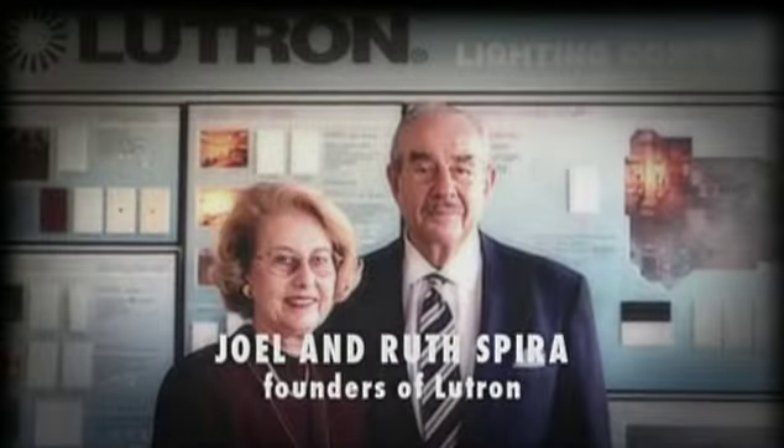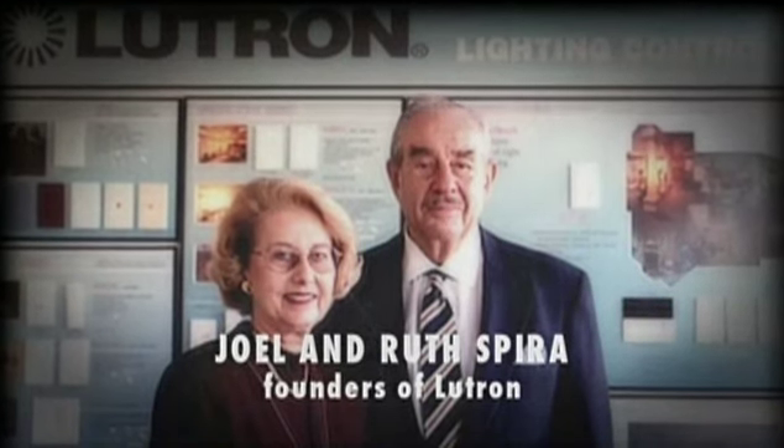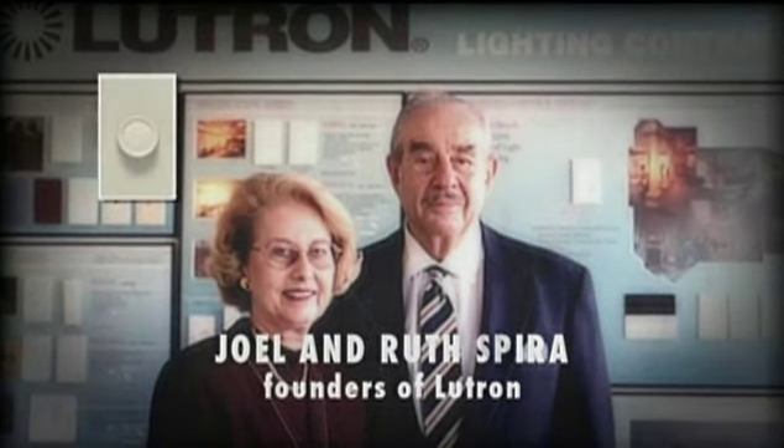Lutron is the world leader in lighting control for both natural light, which is sunlight, and also electric light. Back in 1961 the owner and operator of Lutron invented the first dimmer.